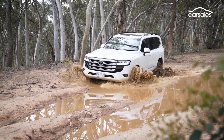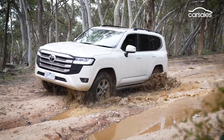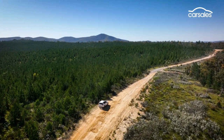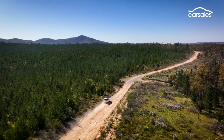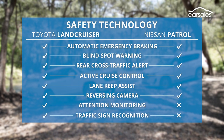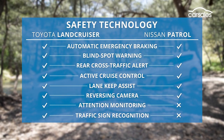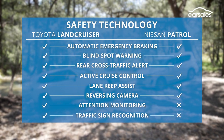On the road, the Land Cruiser is subject to its share of body movement through turns and under braking, struggling to match the finesse of higher-grade models fitted with Toyota's excellent kinetic suspension technology. It's another nod to the Toyota when it comes to safety: 10 airbags versus six, a more flexible autonomous emergency braking system, and the addition of trailer sway control are just a few of the differentiators.